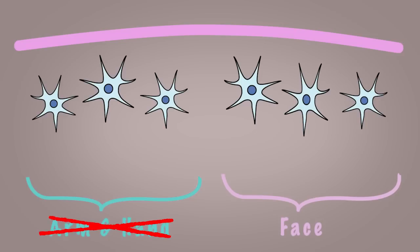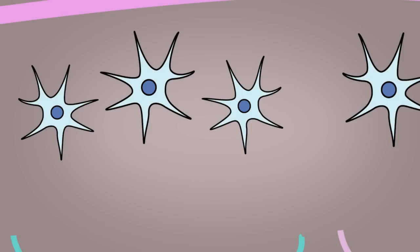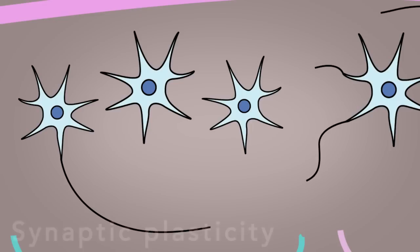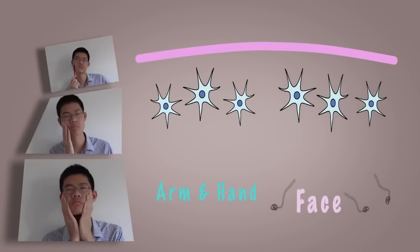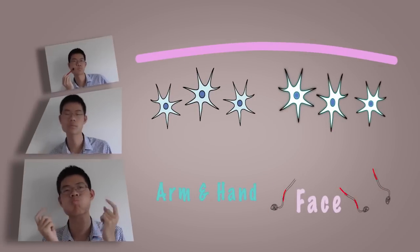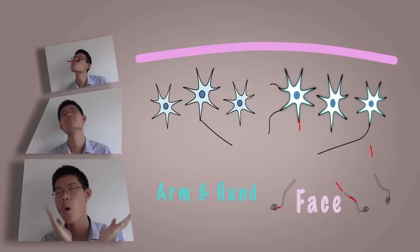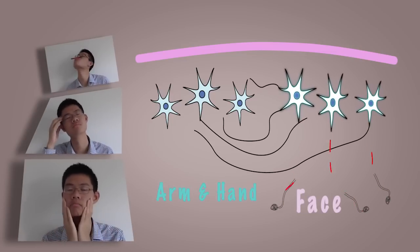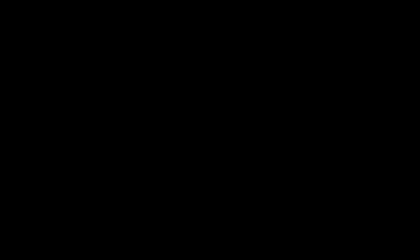For upper limb amputees, the cells in the face area get a bit greedy and hijack the unused limb cells in the cortex. This invasion occurs by making new connections. Whenever upper limb amputees touch a part of their face - which is quite a lot during any given day - not only are the cells in the face area stimulated, but the connected limb cells of the cortex are also stimulated, therefore tricking the brain into feeling phantom sensations in the amputated limb.